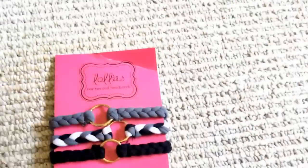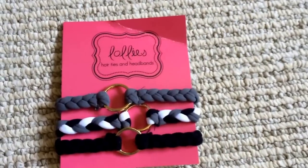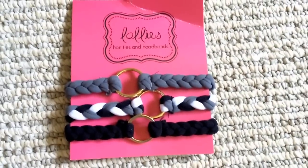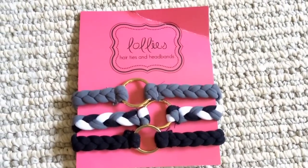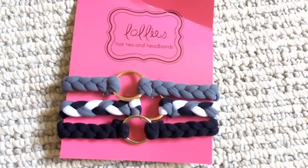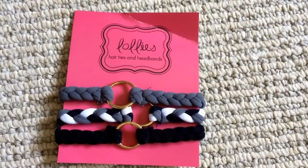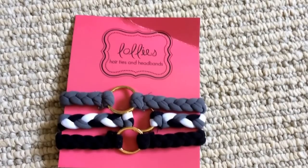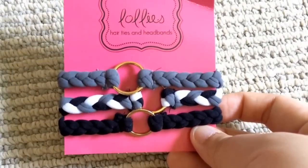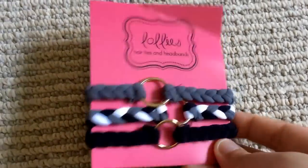Next item — I also took this out of a plastic wrap while it was in the box, so you can see it a little more clearly. These are hair ties by Lollies. I think these are kind of cool. I don't know if they'll work very well, but I really appreciate the black and gray neutral colors so that I can use them. And I think the rings are kind of cool. I usually just use the very regular black elastic ones, but I'm excited to try these out.